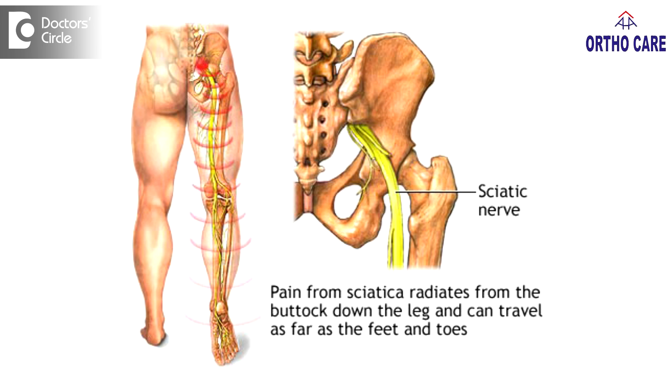What is the sciatic nerve? It is a bundle of nerves which starts from your lower back and is connected to the spinal cord. It can get compressed at the area where you are sitting and can lead to numbness.